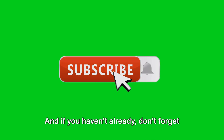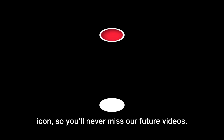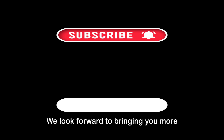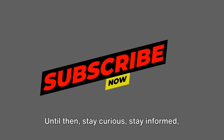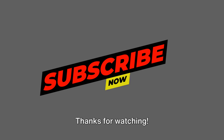And if you haven't already, don't forget to hit that subscribe button and the bell icon, so you'll never miss our future videos. Thank you for joining us on this journey. We look forward to bringing you more insights into the world we live in. Until then, stay curious, stay informed, and as always, stay safe on the road. Thanks for watching.